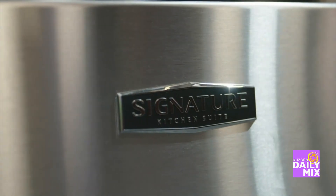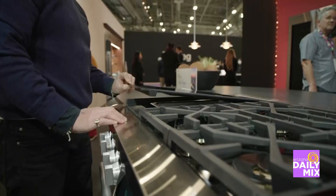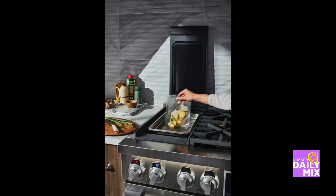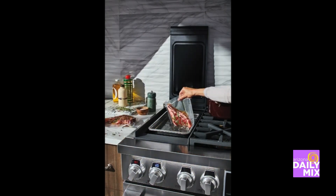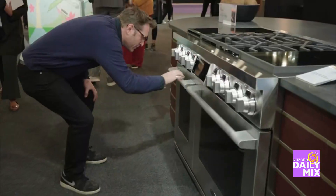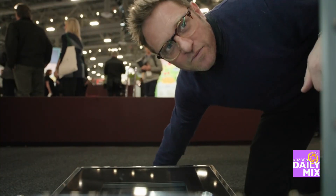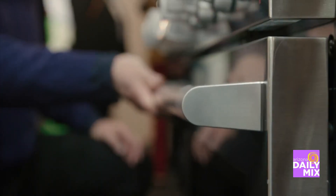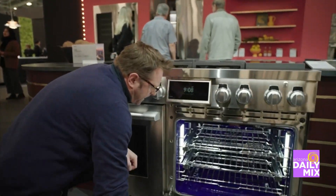I was also able to sneak over to the Signature Kitchen Suite and saw their 48-inch Dual Fuel Pro Range, dubbed the Swiss Army Knife of Pro Ranges. Their celebrity chef, Chef Nick, was raving about it — and I understand why. It has built-in sous vide, induction and gas burners, and two ovens: one traditional convection and one with steam technology. It doesn't matter what level of chef you are, it is going to make your food taste better. This is just the crème de la crème of ovens. I've never seen anything like it.